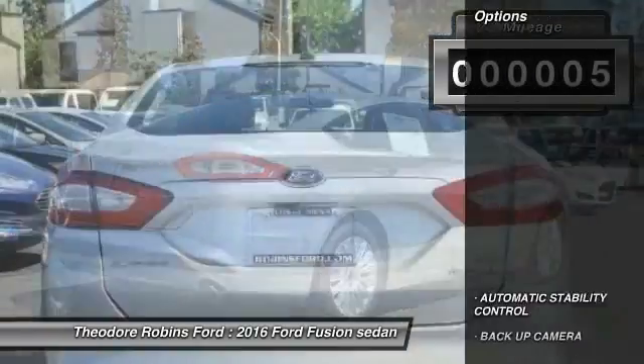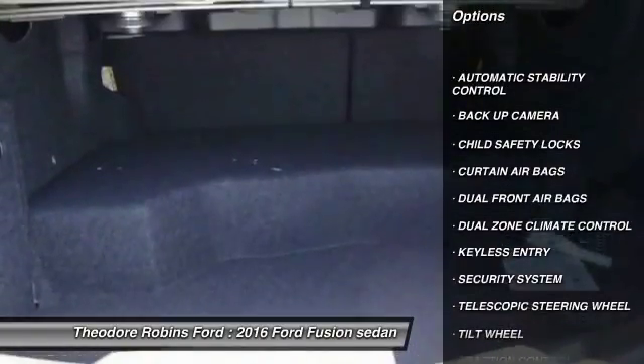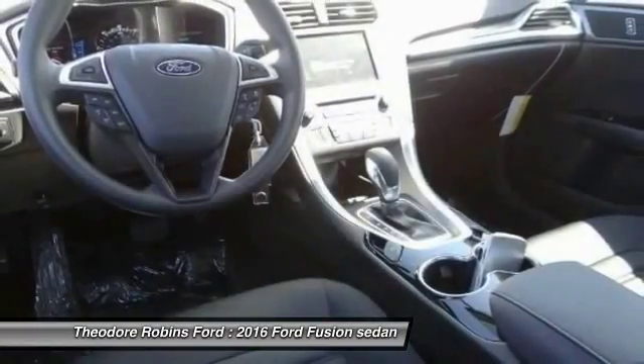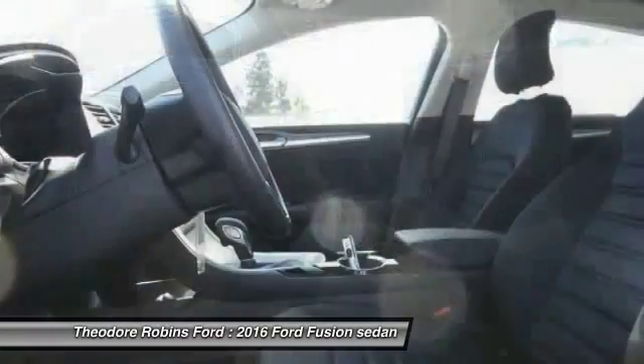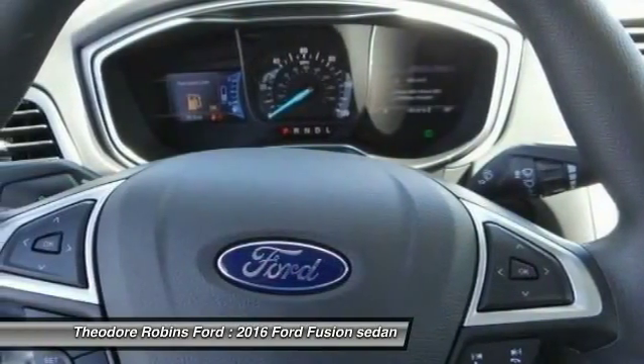Here are some of this vehicle's great options: keyless entry, backup camera, traction control, automatic stability control, security system, child safety locks, dual zone climate control, dual front airbags, tilt steering wheel, telescopic steering wheel.